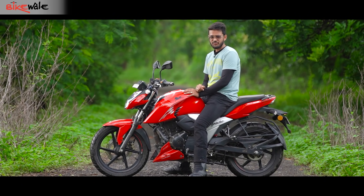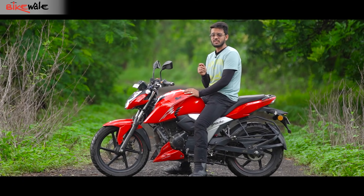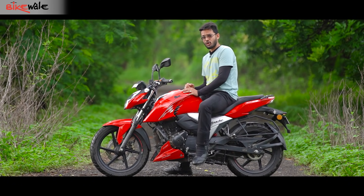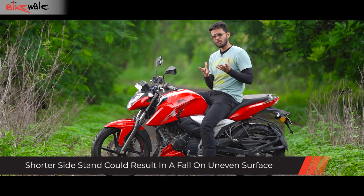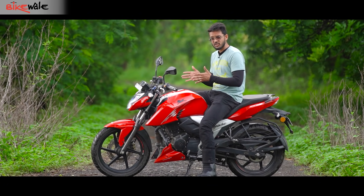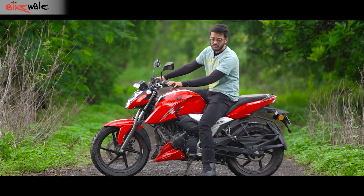By now it's confirmed that the Apache 160 is quite a likeable motorcycle, but it's not flawless. The biggest problem is with the side stand — I had pointed this out in the review of the Apache 200 as well. The side stand is so short that when you park the bike, it leans a bit too much. This might not be a big problem on a flat surface, but if the ground is slightly uneven, it feels like the bike is going to fall over. Another problem is the position of the foot pegs.